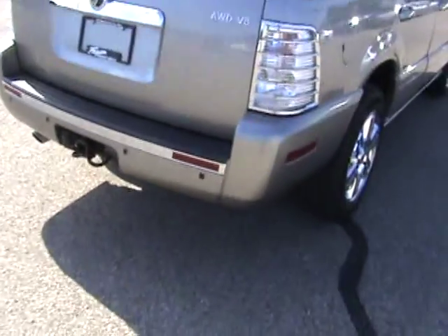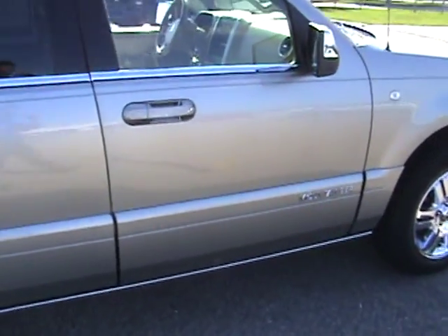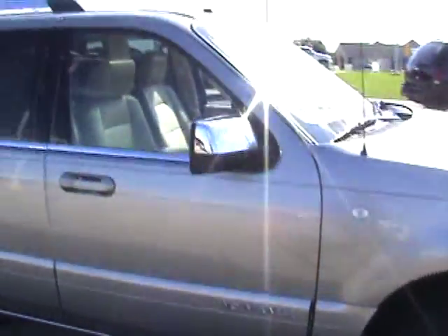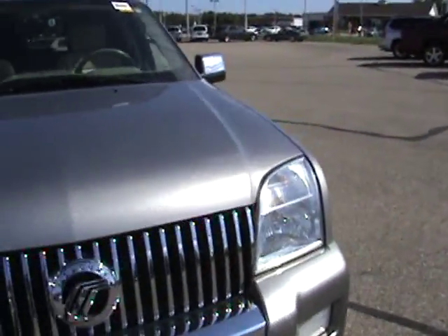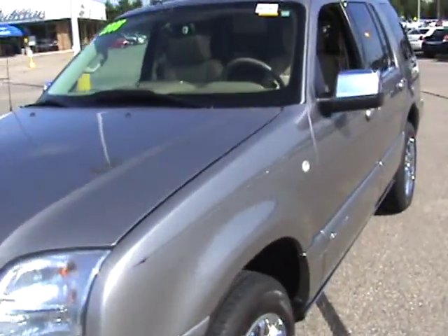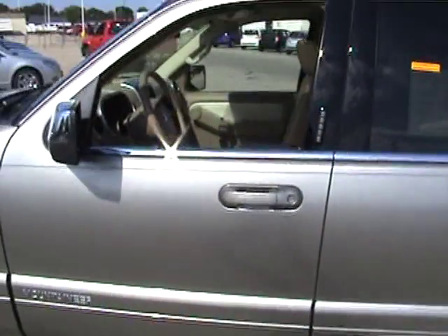Trailer hitch on the back, chrome wheels. It has power retractable running boards, which I'll show you in a second. This one has warranty until May of 2010, and it does have a transferable powertrain warranty for a few more years past that.